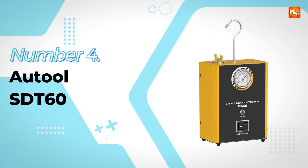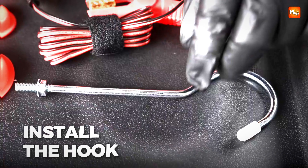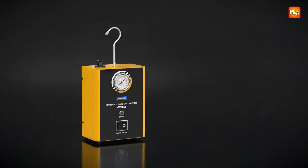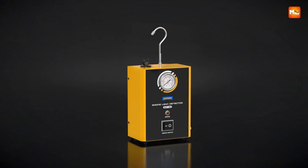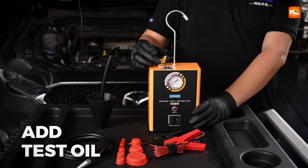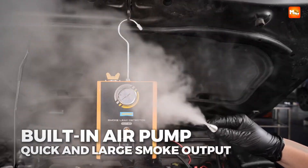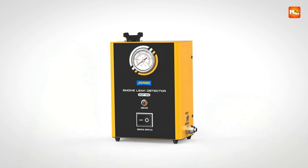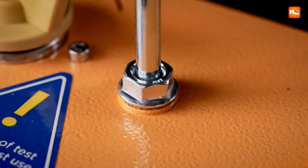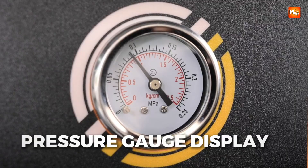Number 4, the R-Tool SDT-60 Car Smoke Leak Detector. Imagine being able to finally solve those frustrating hidden car issues that waste so much time and money. The SDT-60 is not just another tool — it is like opening a secret doorway into the unseen world of your vehicle's inner workings. This compact but powerful smoke leak detector uses low-oxygen combustion to generate thick, visible smoke that flows through your car's systems, revealing leaks that otherwise stay invisible to the eye. Powered directly by a 12-volt car battery, it is designed to be simple, portable, and incredibly effective for both professionals and everyday vehicle owners.